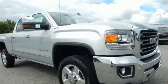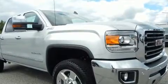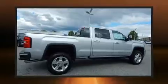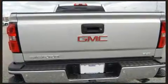Four-wheel drive allows you to go places you've only imagined. Top features include leather upholstery, variably intermittent wipers, a trip computer, heated and ventilated seats, front dual-zone air conditioning, lane departure warning, and seat memory.